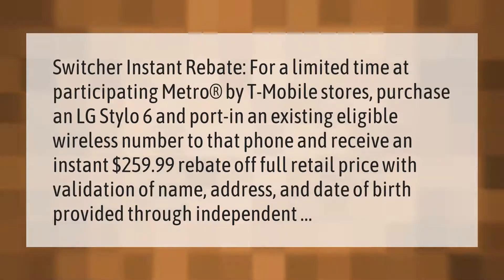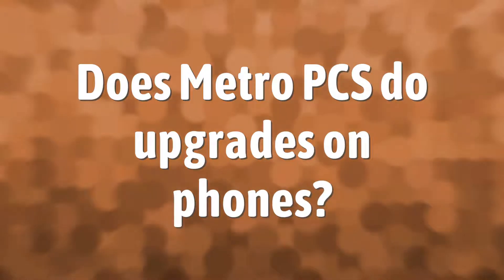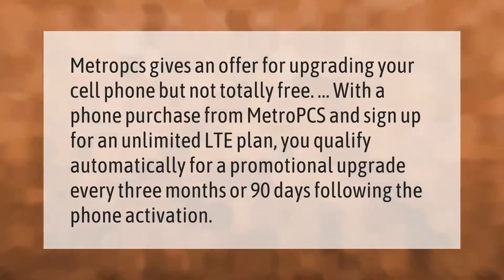With validation of name, address, and date of birth, Metro PCS gives an offer for upgrading your cell phone, but not totally free. With a phone purchase from Metro PCS and sign up for an unlimited LTE plan, you qualify automatically for a promotional upgrade every three months, or 90 days following the phone activation.